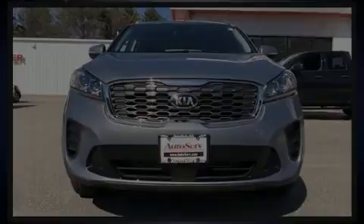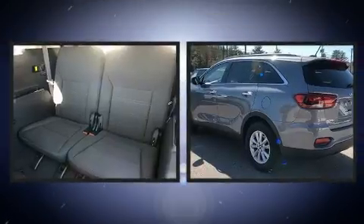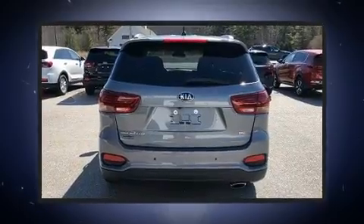Discerning drivers will appreciate the 2020 Kia Sorento. Smooth gear shifts are achieved thanks to the 2.4-liter four-cylinder engine, providing a spirited yet composed ride and drive.